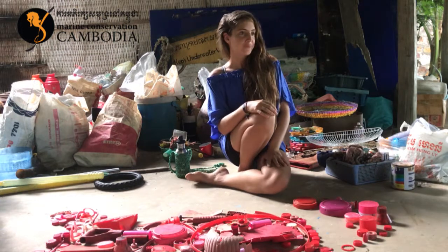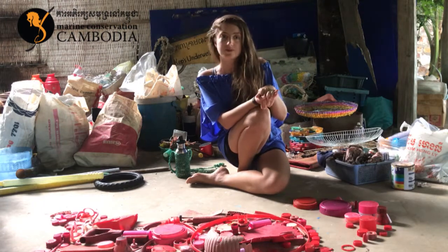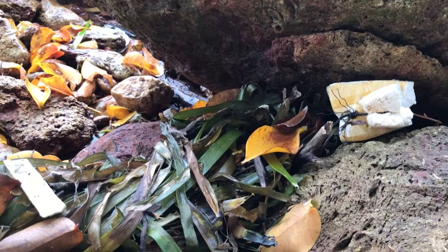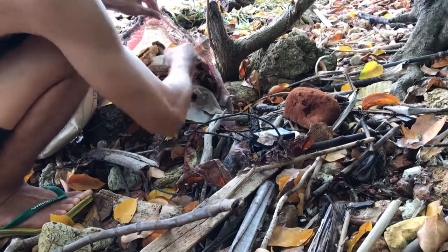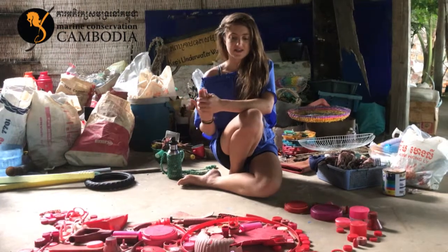In that way, we're able to stop about 25% of the rubbish that we pick up from actually getting burnt, because although it's better than it being in the ocean turning into microplastics, burning is still not the best solution. It's kind of a final resort, because it releases toxic gases into the atmosphere.